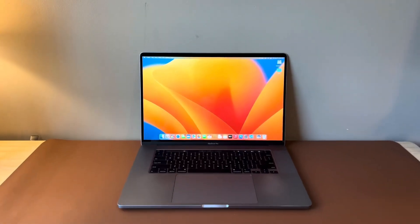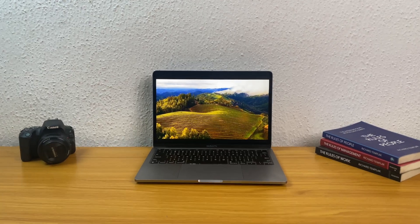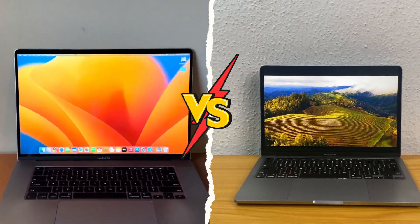This is the MacBook Pro 2019 16-inch, and this is the MacBook Pro 2020 M1. In this video, I'm going to be comparing both of them and telling you which one you should be going for in the year 2024. To get the full information, just watch this video to the very end.